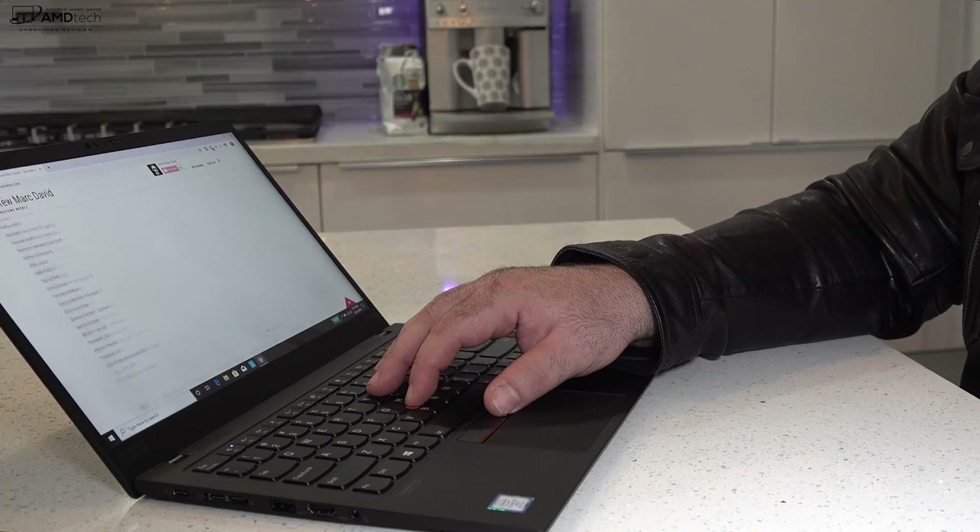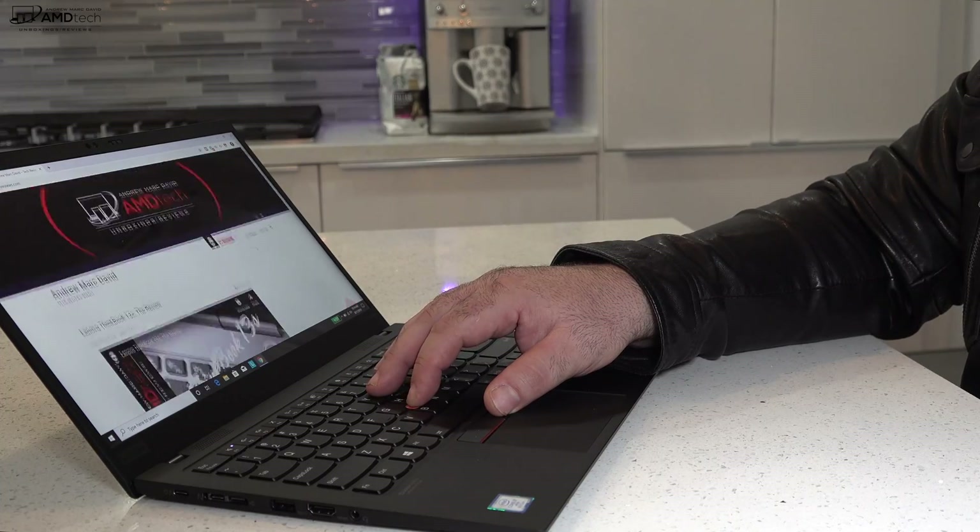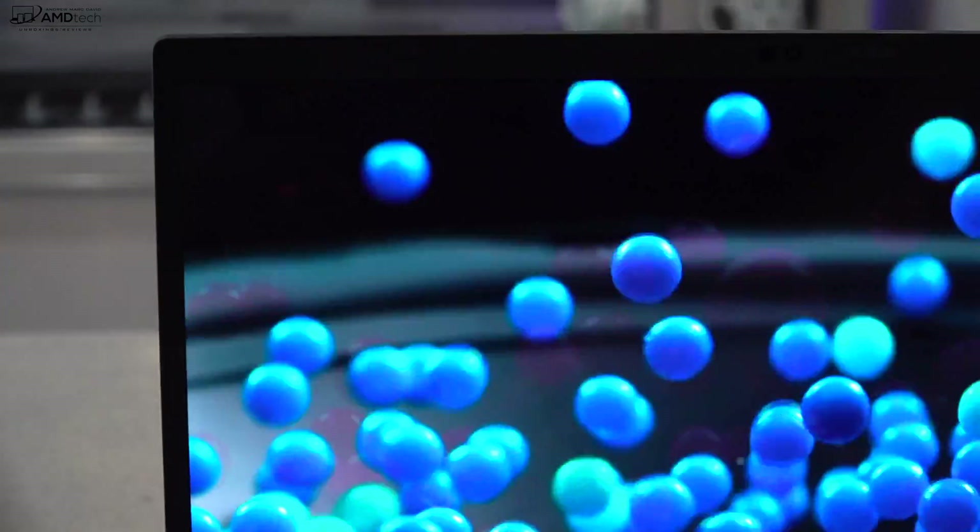There are also pretty slim side bezels. There is a bit of a chin on the bottom, and of course a space on the top to house the hardware for the webcam.